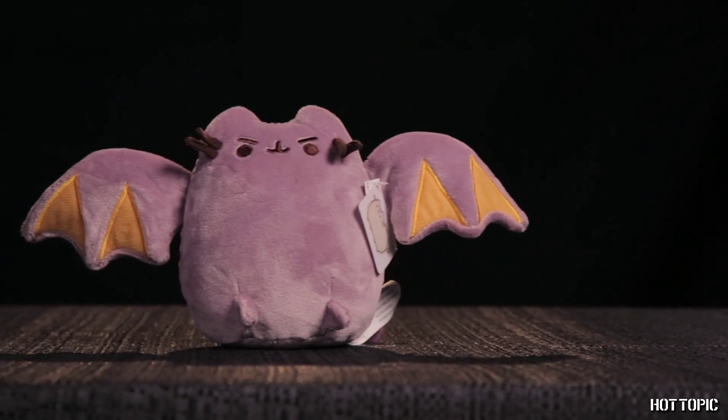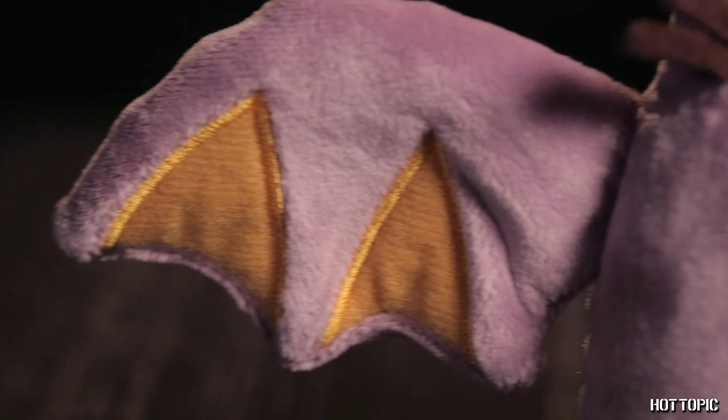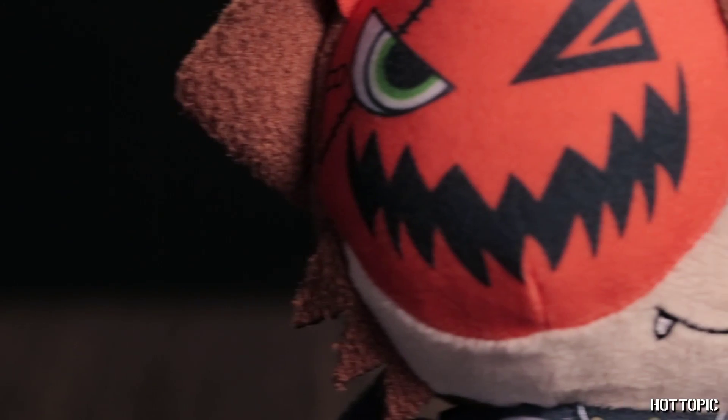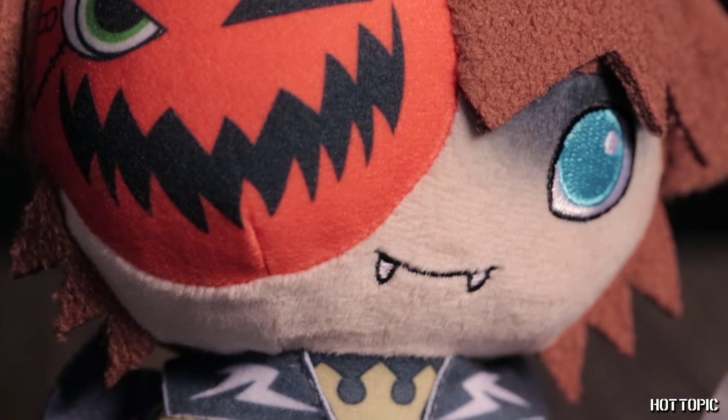Just in time for the Halloween season, it's our favorite cat, Pusheen. She's an adorable purple bat, and she's sure to fly off the shelves. Keeping things in the Halloween spirit, we have Sora from Kingdom Hearts. He's here in his vampire form. Worry not, he doesn't have vampire tendencies.